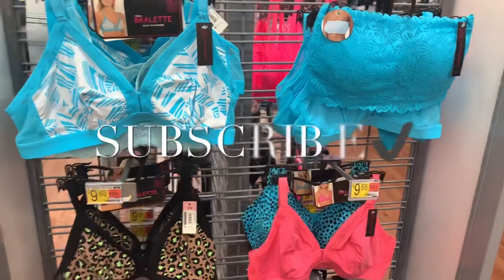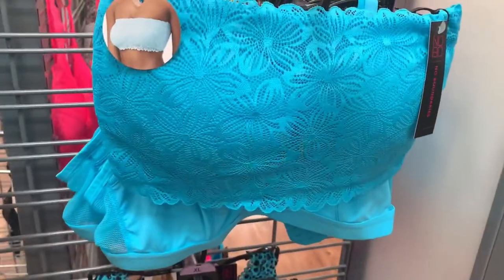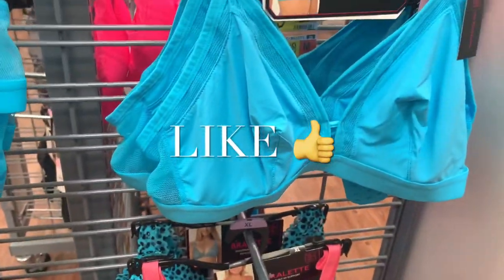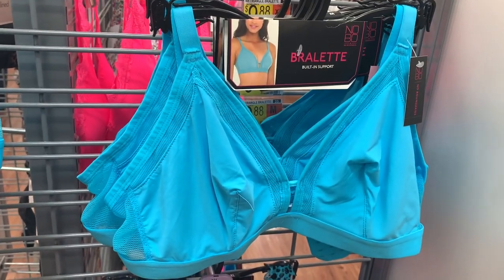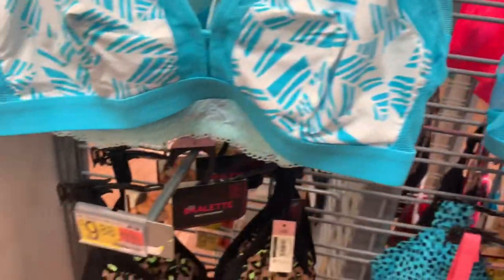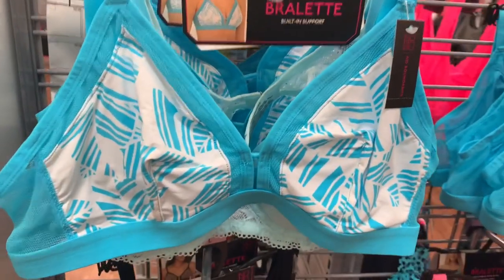They have some really cute stuff over here. Some of these I've shown before, but if you haven't seen them — here's this one. Over here they have the bralettes, and some of these are different styles that they didn't have last time.